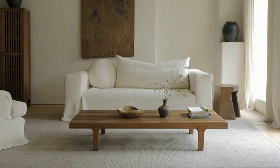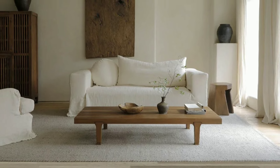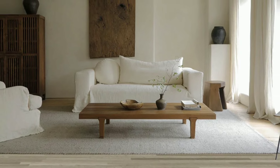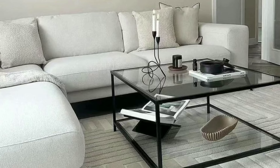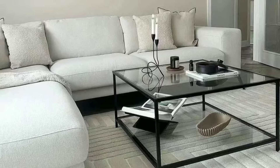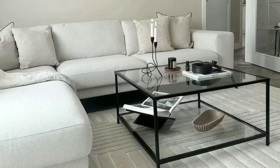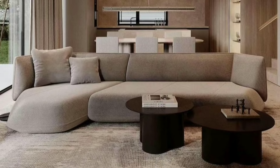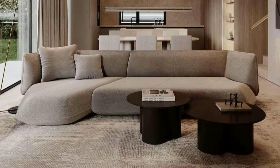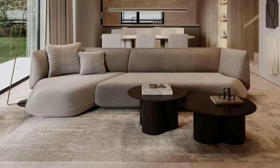Your living room is the heart of your home, a space where comfort meets style. Choosing the right furniture and arranging it thoughtfully can transform this area into a cozy haven for you and your loved ones. Let's dive into the basics of furniture selection and arrangement.